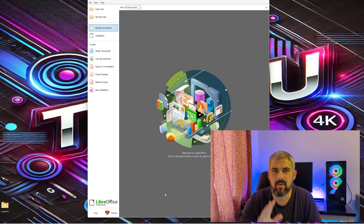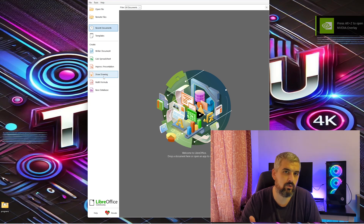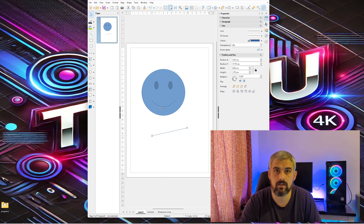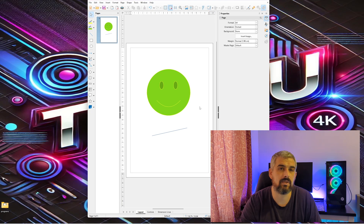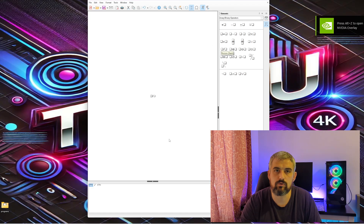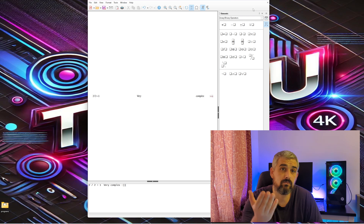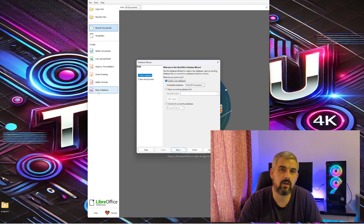Let's quickly look at some extra tools LibreOffice offers that Microsoft doesn't include by default. LibreOffice Draw is a vector graphics tool similar to Microsoft Visio — great for creating diagrams, flowcharts and even editing PDF files. LibreOffice Math is a formula editor for creating complex mathematical or scientific equations, often used by technical users and students. And there's also Base, which is similar to Microsoft Access and is used for database management.